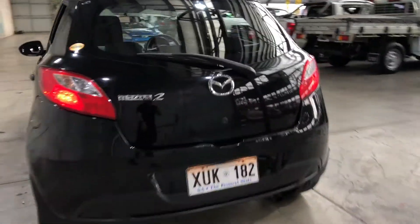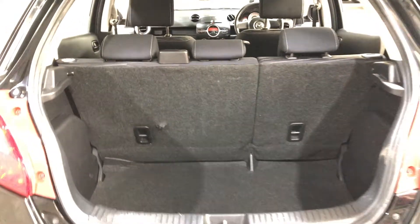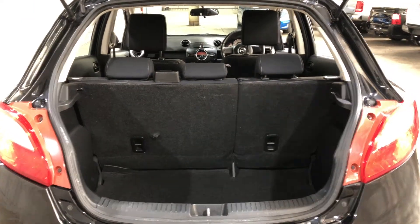As we jump inside the boot here — being a small 5-door hatch, you'd be quite surprised how big the boot space is. If you ever need more space, the two back seats do fold down.